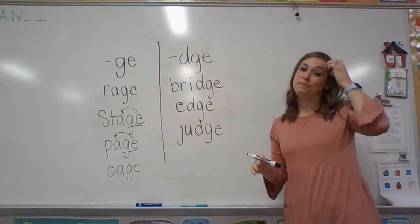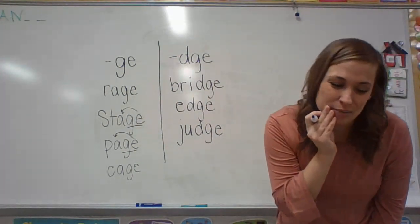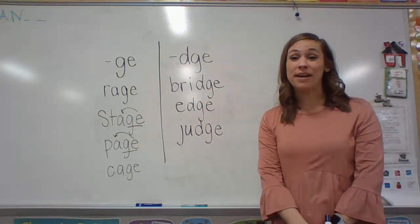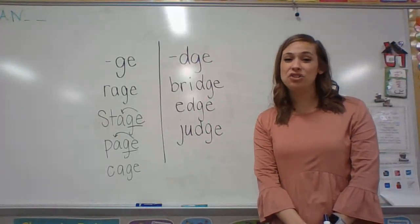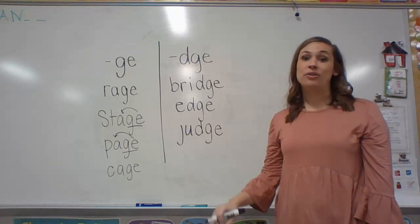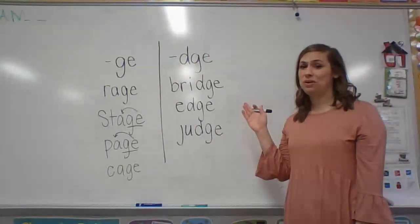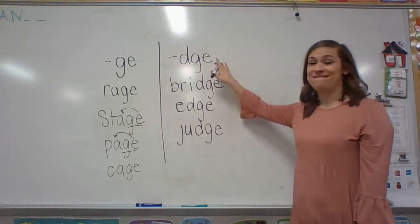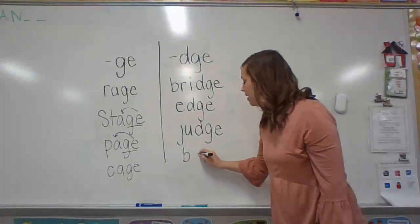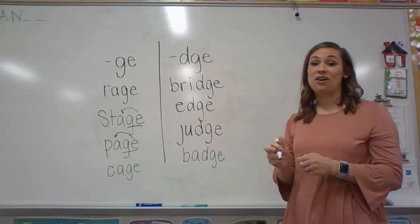What about this word? I'm going to try and give you a really hard one — badge. The police officer was wearing a badge. So say badge. What sound do you hear? B-A — that's a short sound. So which spelling is for short sounds? Very good — D-G-E. So B-A-J, and then D-G-E. You guys are amazing!